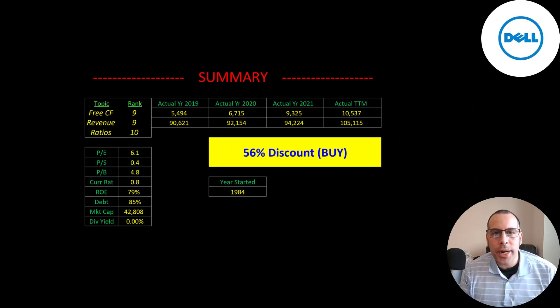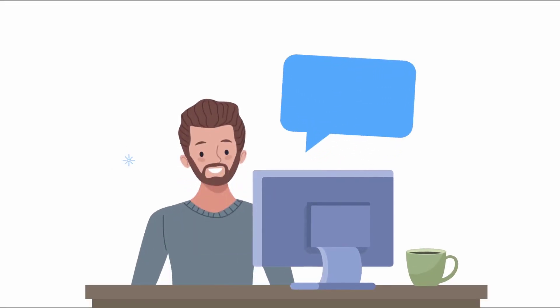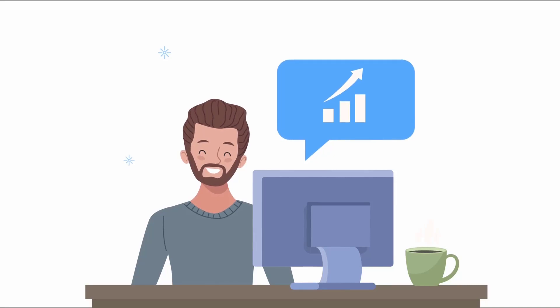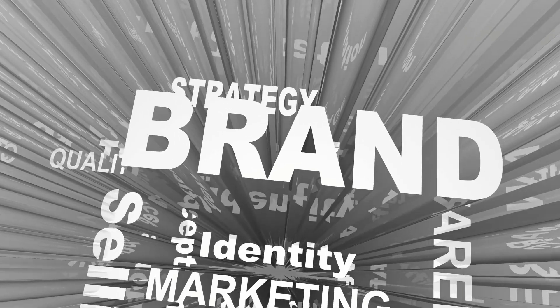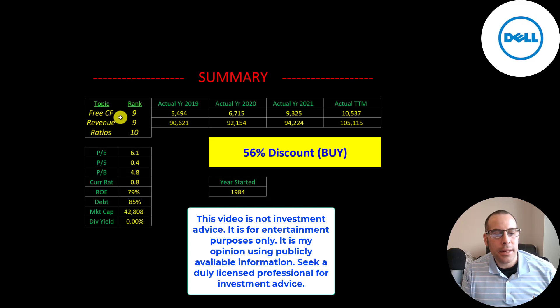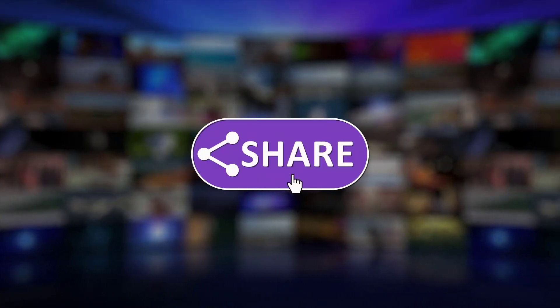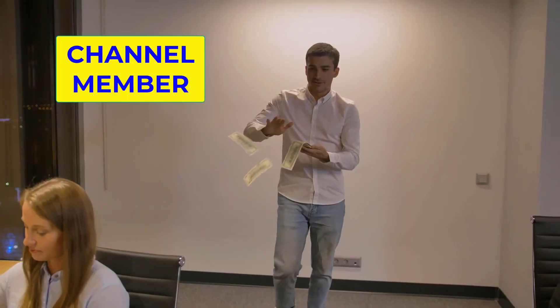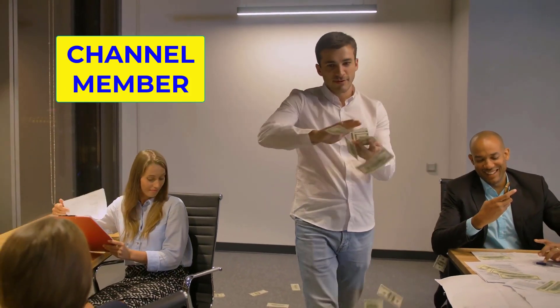To summarize, I have them trading at a 56% discount. Dell has always been a huge name and a really important part of the computer industry. The company is still led by the brilliant Michael Dell and they have an amazing brand name — this is one stock you cannot go wrong having in your portfolio. I rank their free cash flows 9 out of 10, their revenue 9 out of 10, and their ratios 10 out of 10. Let me know what you think — give this video a like, subscribe, or comment below. If you'd like to get a custom valuation or just support the channel, you can become a member by clicking on the link in the description below. Thanks for watching.